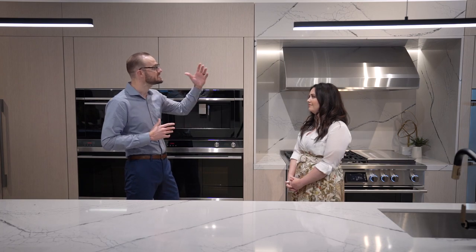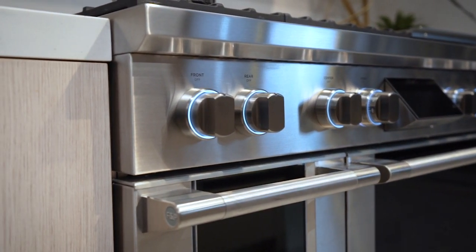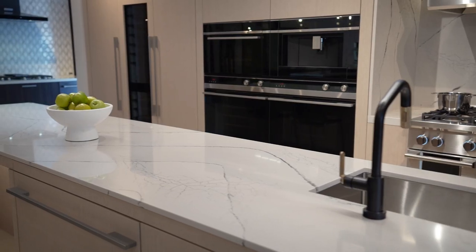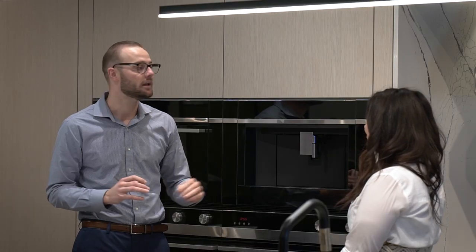Let's say a customer is going for a more professional kitchen — they love to entertain and have people over. Typically you would go for more of a stainless steel look, big knobs, big handles. But if you want something with a cleaner look, you have the black glass here on this side of the vignette — super sleek, beautiful, and it pops really well off this cabinetry.